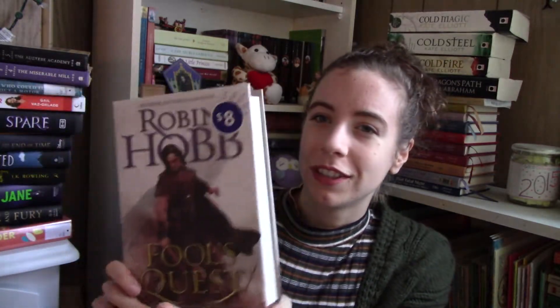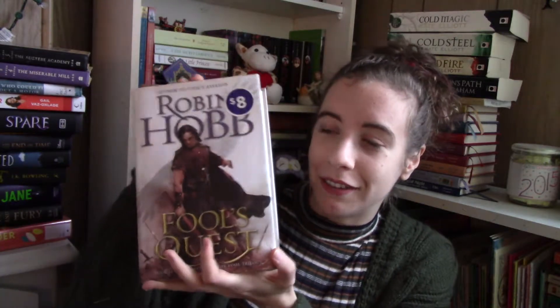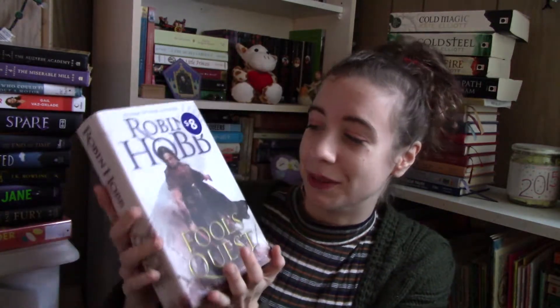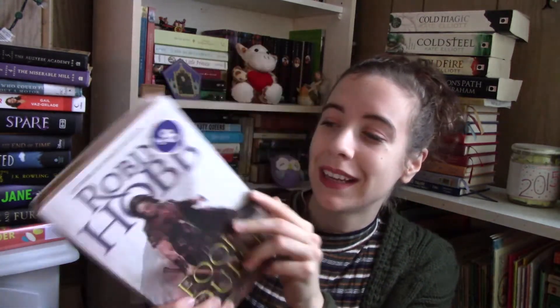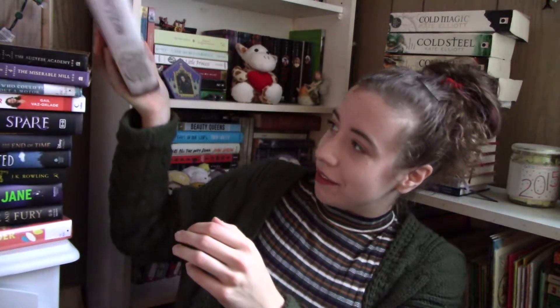Next I have this giant hardcover edition of the second book in the Fitz and the Fool trilogy, which is the one I'm currently reading. But when I first ordered the trilogy, for some reason this one was in hardcover — not the other two, just this one — and it's just way too big and clunky. I already have it in paperback now, so I'm going to add it to the pile, although someone will have to read the entire rest of the books before they can read this one, or they'll be very confused.